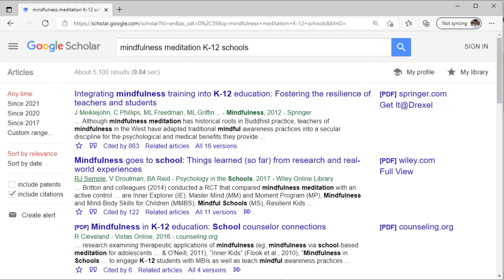Let's take, for example, this Google Scholar search on mindfulness meditation in K-12 schools. Google Scholar isn't putting these citations in any particular formatting style — that's one reason it can be so hard to see what we're looking at. Most citations will prominently display the titles, authors, and publication dates, and that's the case here. But it's the other parts of the citation which should help us identify it.